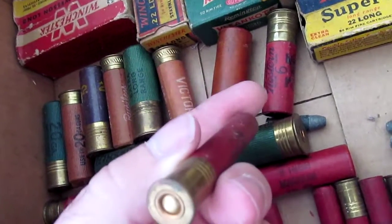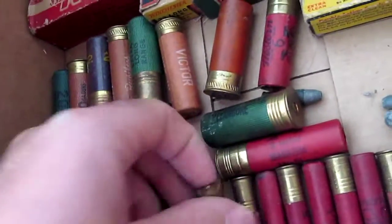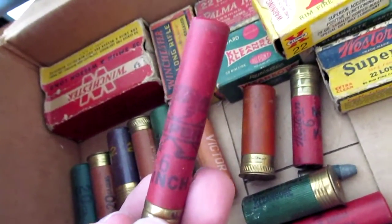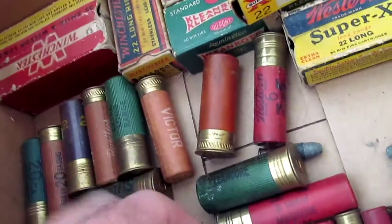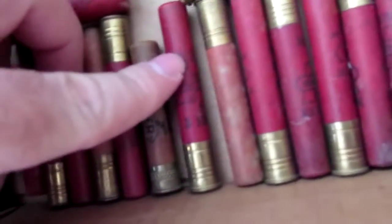It says Winchester on there — that is actually Winchester. Yeah, it does say Western. Interesting. I wonder if Winchester bought out Western at one point — who knows, maybe they're two different companies. They look the same; they have the same Super X stamping on there.